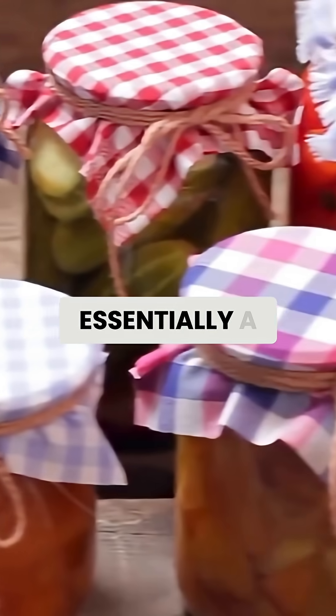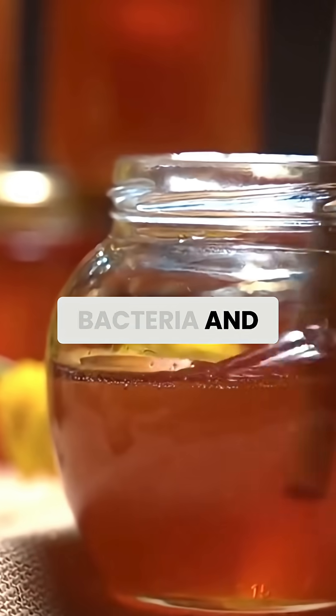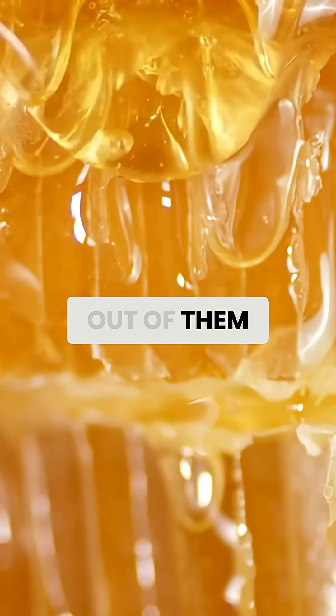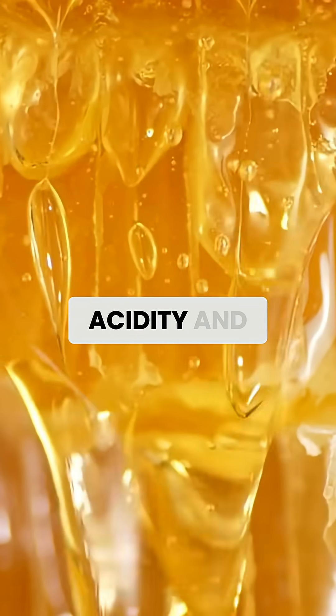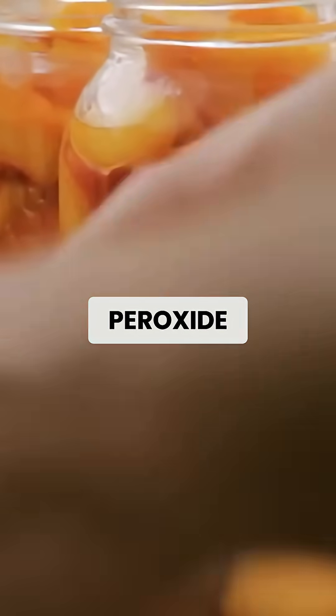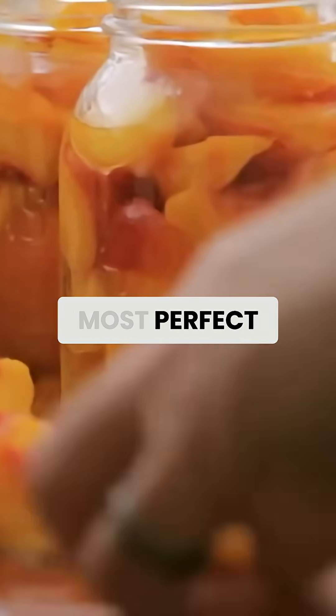The magic of honey lies in its unique chemistry. It's essentially a moisture vacuum — bacteria and other microorganisms can't survive in honey because it sucks all the water out of them. Add to that honey's natural acidity and the enzymes from bee saliva that create hydrogen peroxide, and you've got nature's most perfect preservative.